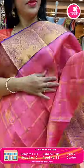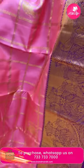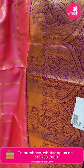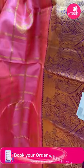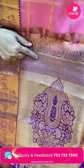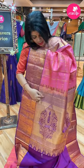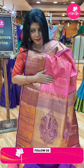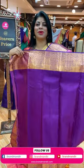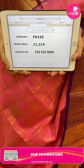Peach and purple — gorgeous Kanchi Pattu. Zari checks with peacock buttas and elephant buttas in the checks. Border contrast cross kadi with peacocks and leaves. Contrast pallu with very heavy motifs, florals, leaf vines, cross kadi. Large embossed big motifs along with the border — zig-zag stripes border, heart-shaped buttas, florals in it. Contrast blouse with border. Pricing: 11,219. FH165 is the code. Prices are very reasonable — you can feel the fabric is too good.